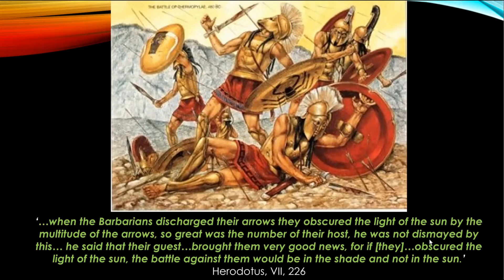Herodotus has a very fitting memorial to them: 'When the barbarians discharged their arrows, they obscured the light of the sun by the multitude of arrows' — there were so many arrows fired at the Spartans that it blackened the sky. Leonidas was not dismayed by this. He said their guests brought them very good news, for if the Persians obscured the light of the sun with their arrows, the battle against them would be in the shade and not in the sun. It's that sheer psychological indoctrination where the Spartans, so prepared to fight and die, were cracking jokes at the Persian expense.